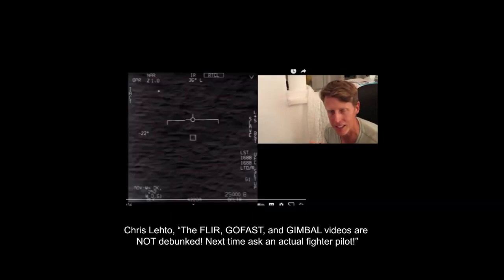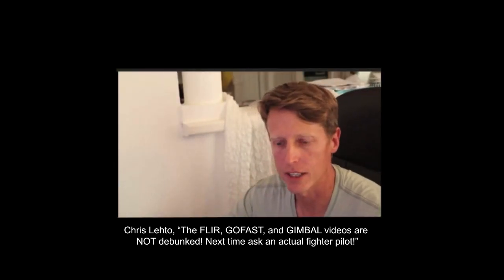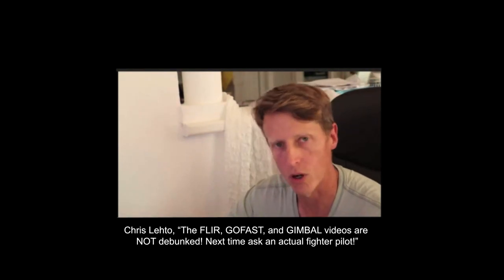Lato argued: 'Okay, this range that comes up — that Mick West says like this, it's obviously at this range — it is not at that range, man. The jet doesn't know where this thing is. That is a guess. So I'm gonna prove easily, it's so easy to prove, that Mick West is totally wrong.'